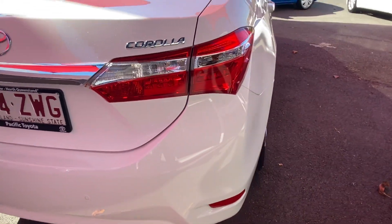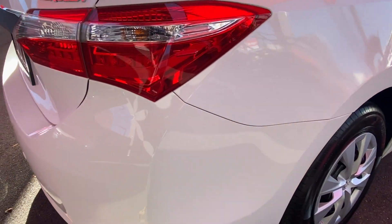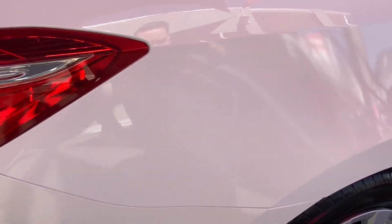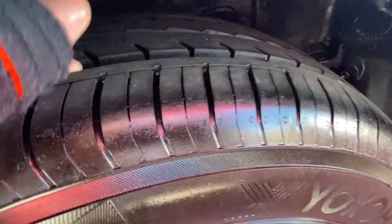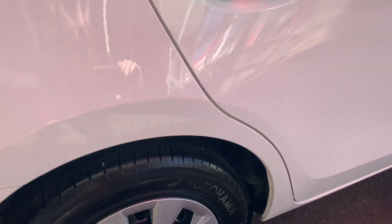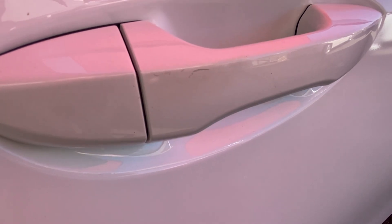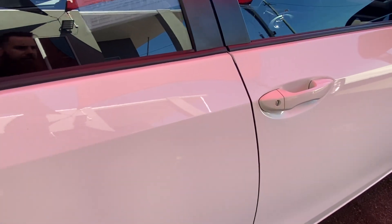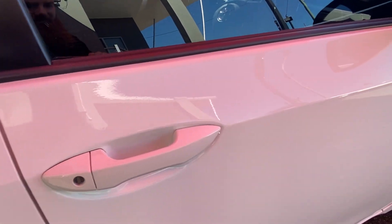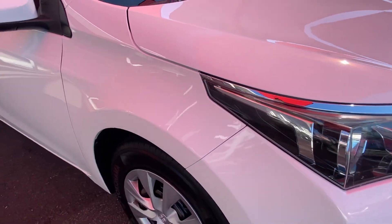Making our way down the driver's side, again trying to give you a really good angle of the body by covering each panel as we go. It gets a full clean on delivery as well. Checking the tires — excellent amount of tread all around, which is great to see. There are a couple of minor markings on the rear passenger door handle, but nothing major. For a vehicle that's five years old, these little imperfections are to be expected, but there's no major damage to the car itself.